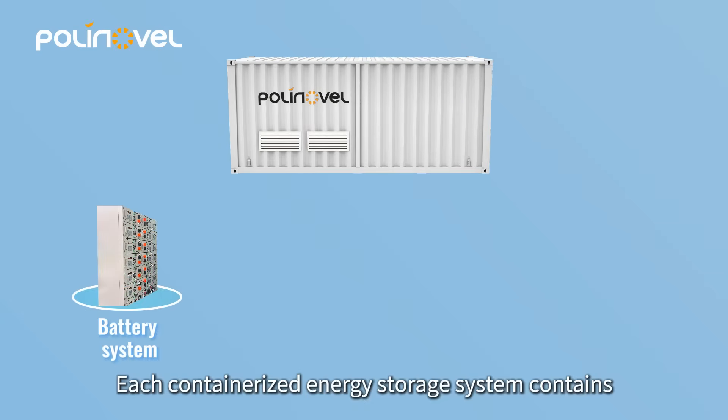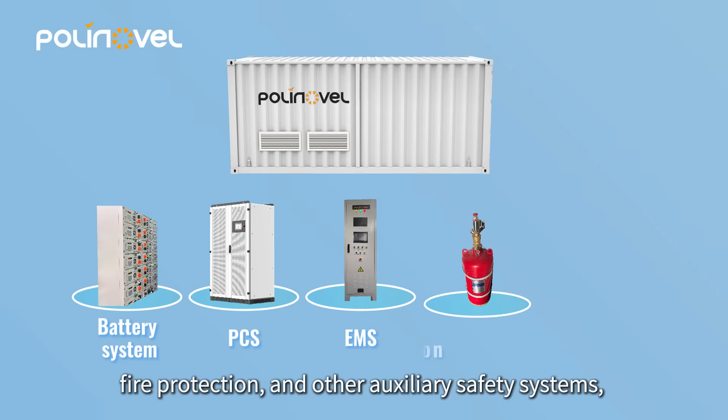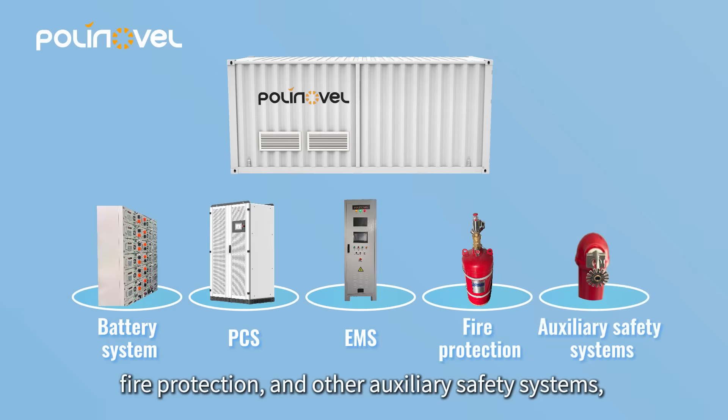Each containerized energy storage system contains a battery system, power conversion system, energy management system, fire protection, and other auxiliary safety systems.